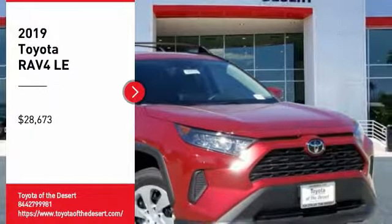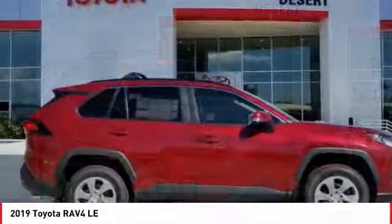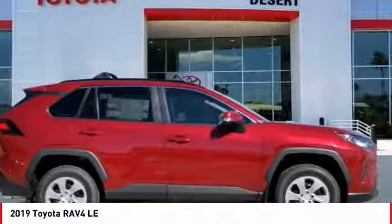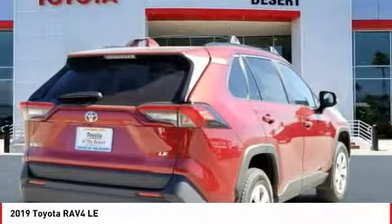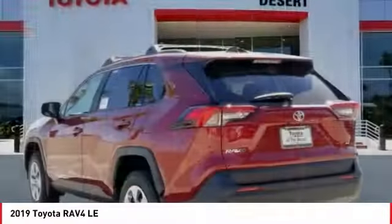Take a ride in the 2019 RAV4. The RAV4 is one of the most fuel-efficient SUVs in its class. Versatile and efficient, RAV4 mixes the comfort and drivability of a sedan with the benefits of an SUV.